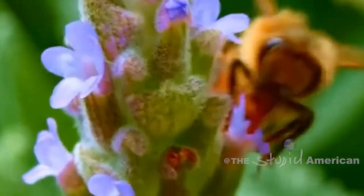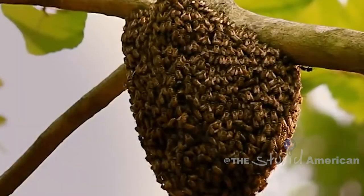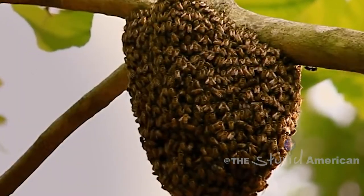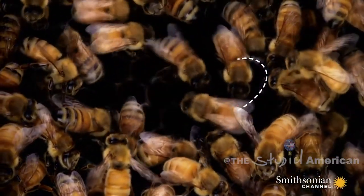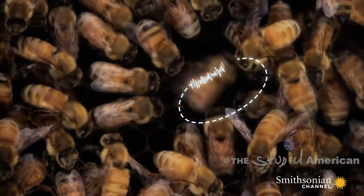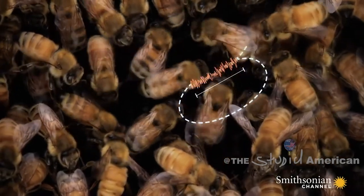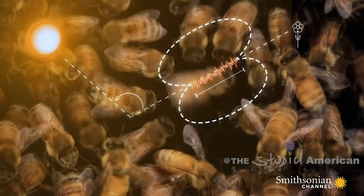Upon the discovery of a viable nectar source, the bee must travel back to the hive to inform her colleagues of its location. Using a mathematical dance, the bee informs her sisterhood exactly where it is all going down. The duration of her wiggle tells them exactly how far the nectar source is, and the angle she dances across the comb correlates to the direction of the party in relation to the sun.